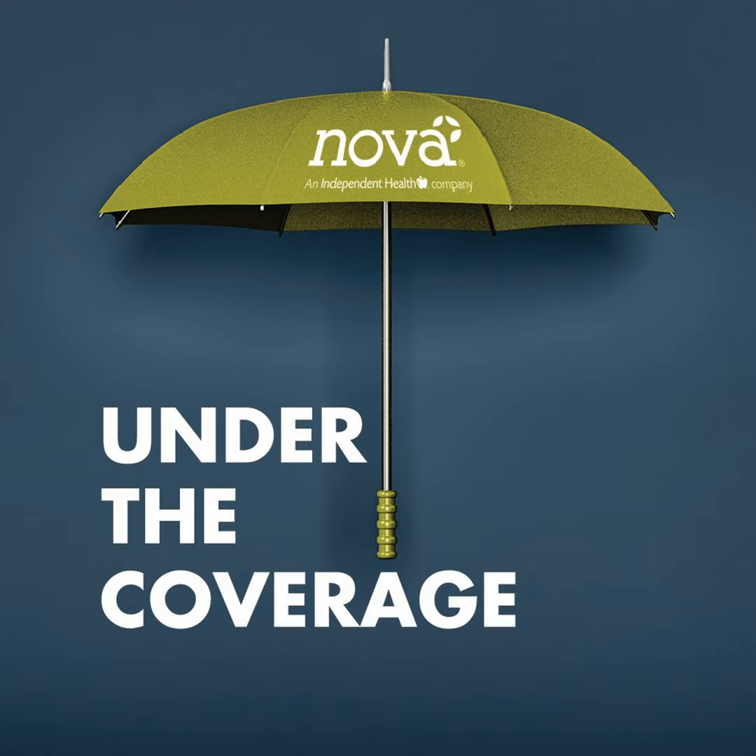Does every plan include out-of-network benefits, or do some plans only offer an in-network benefit? Some plans would offer only an in-network benefit, and if you went to somebody outside of that network, it could be not covered at all — you would have the full cost. Majority of plans I see have both in-network and out-of-network options, so the in-network is a better percentage payable. The out-of-network would be a higher cost to you, but there still is payment provided.